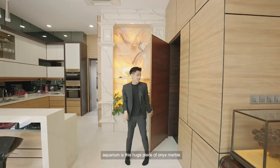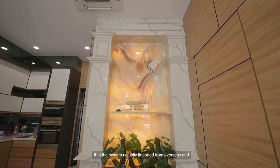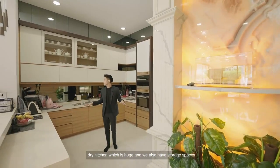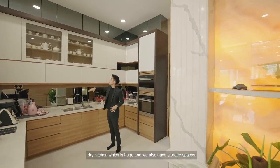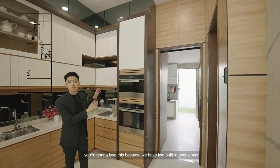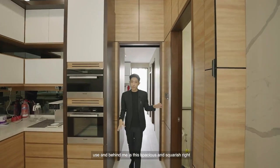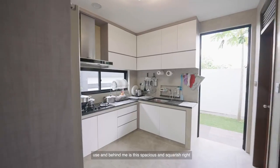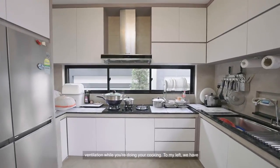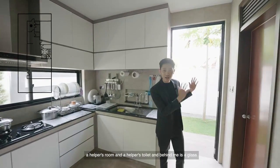Right outside the owner's private aquarium is this huge piece of onyx marble that the owner actually imported from overseas — trust me when I say it's expensive. Now here we have a dry kitchen which is huge and we also have storage spaces from floor to ceiling. And for those of you who love to bake, you're going to love this because we have two built-in ovens over here. To my left, we have a powder room for your guests to use. And behind me is this spacious and squarish wet kitchen with windows installed for natural ventilation while you're doing your cooking. To my left, we have a helper's room and a helper's toilet.